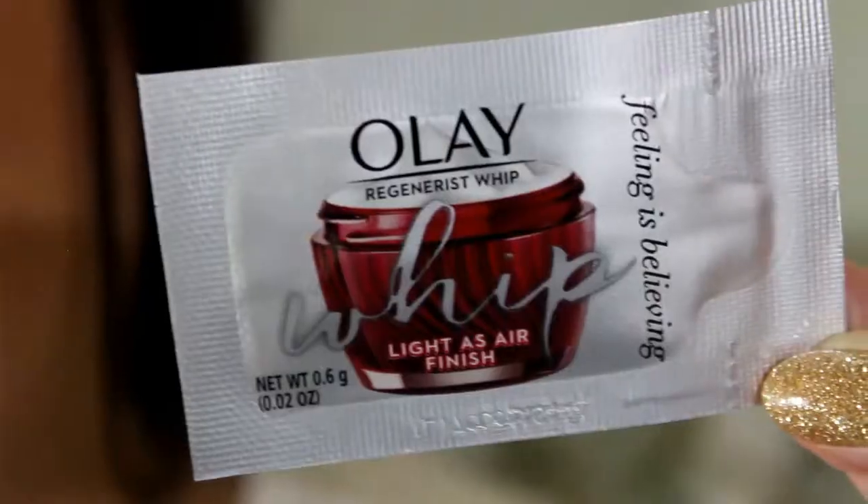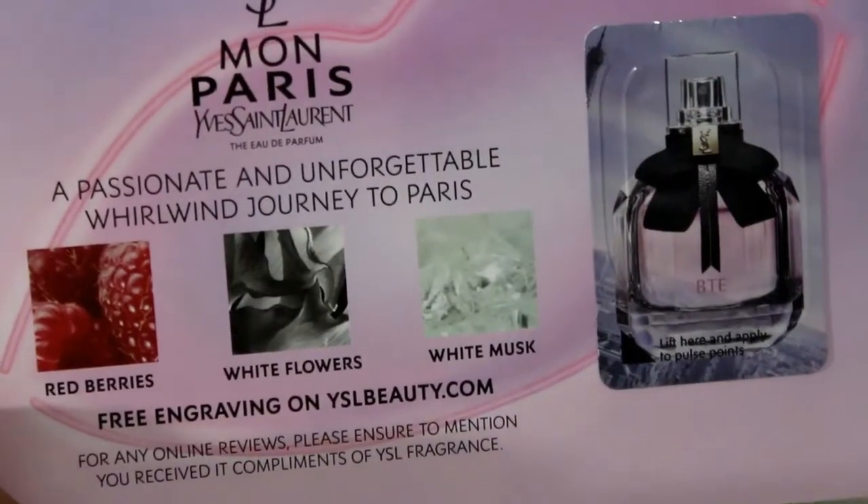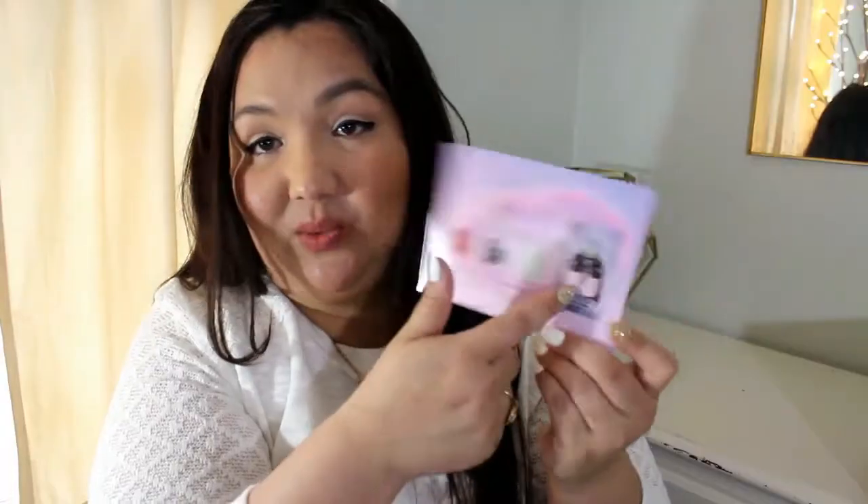We have something from Olay — it's a little sample of Whips. It's just very little, like a one-time use. I have something from YSL again — Montpairie — red berries, white flowers, white musk. Since I put that other one on, I'm going to save this one.